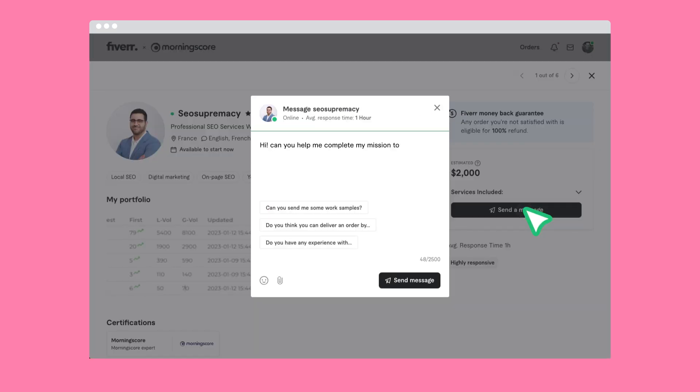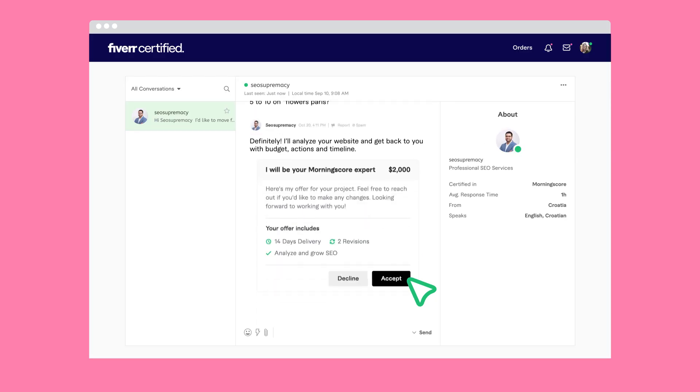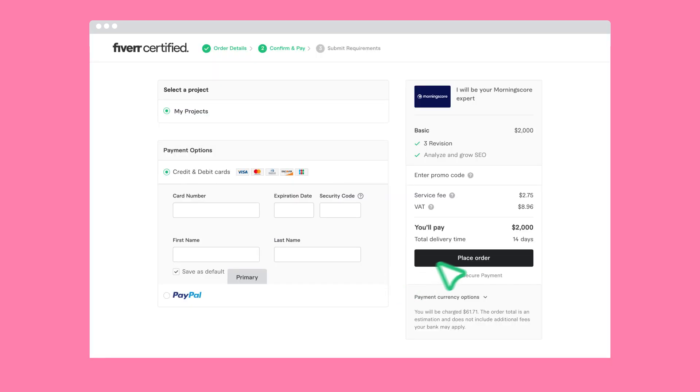Reach out to freelancers. You can use Morningscore's message templates or ask for the services you'd like. You get to decide on the expert talent, deliverables, timeline, and budget. Place your order on our secure platform.